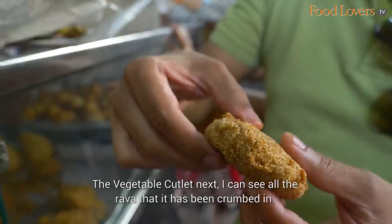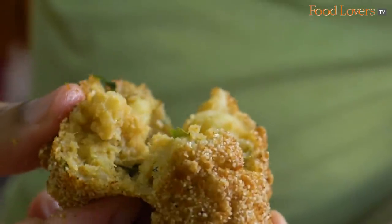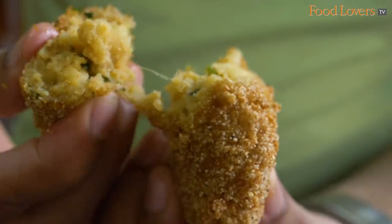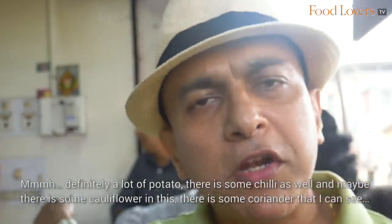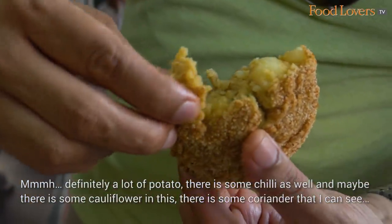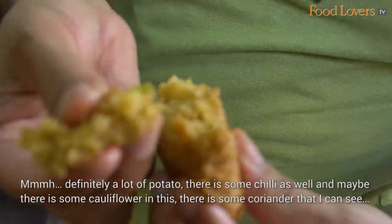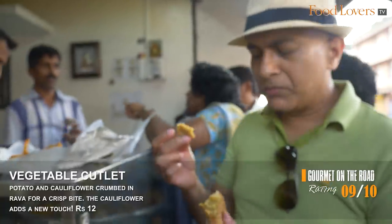The vegetable cutlet next. You can see all the rava that it's been crumbed in. Oh lovely! Definitely a lot of potato, there's some chilli as well, and maybe there's some cauliflower in this. There's some coriander that I can see and taste as well. Brilliant!